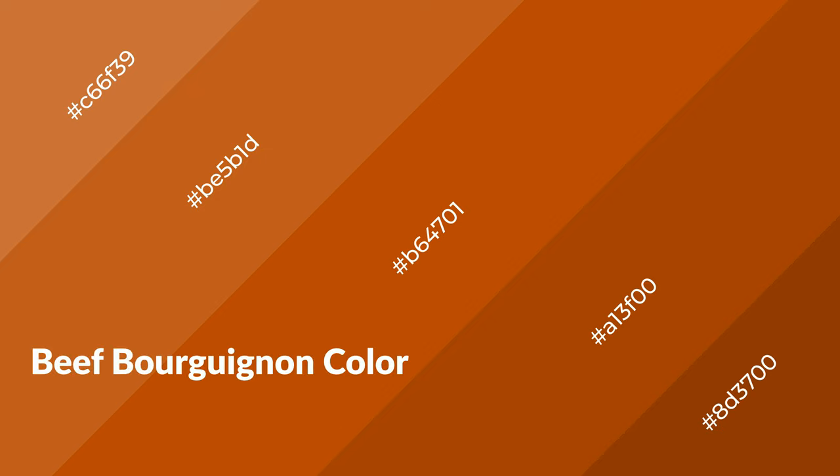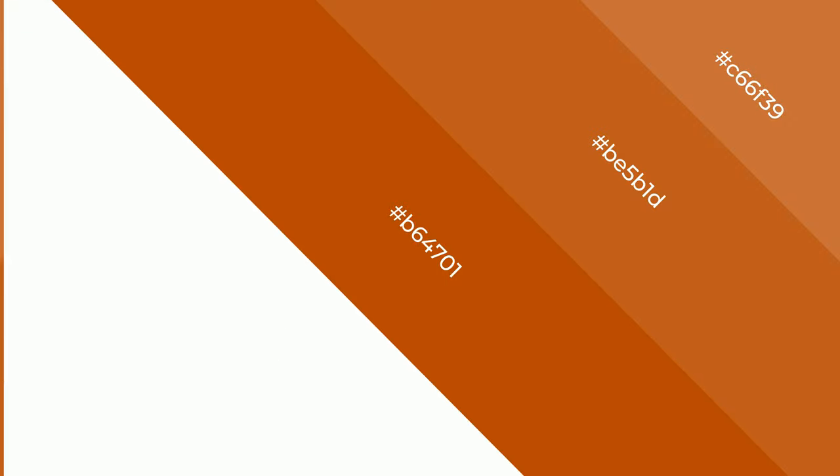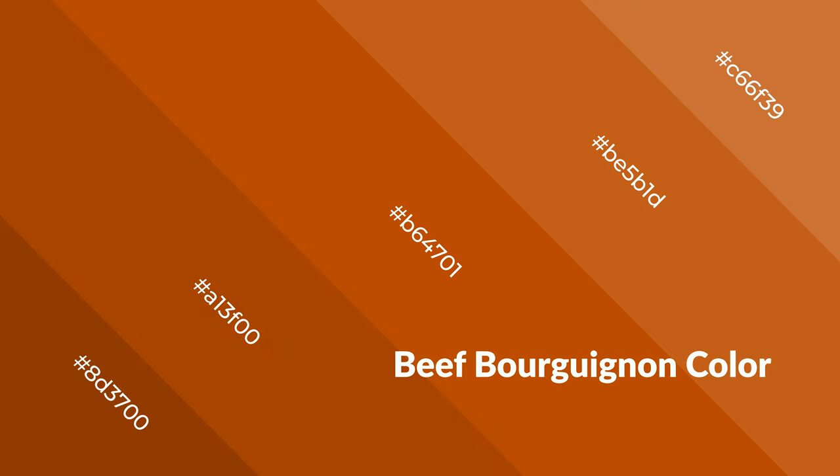Beef bourguignon is a warm color and it emits cozier and active emotions. Warm colors are symbols of warmth, fire, heat, and sunshine. It also evokes joy, passion, love, and even anger emotions. You can see them used in restaurants and gyms.